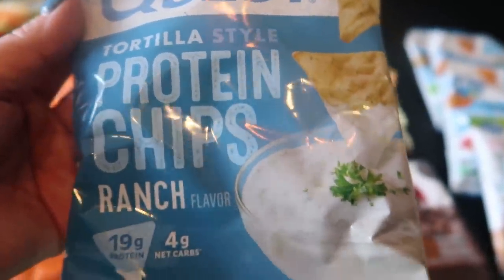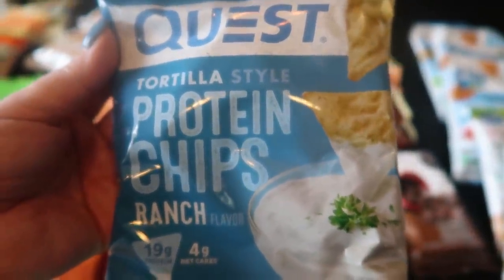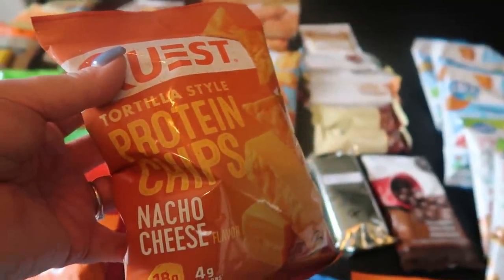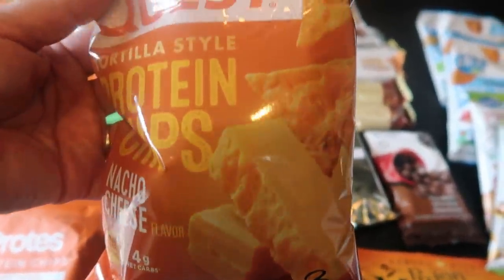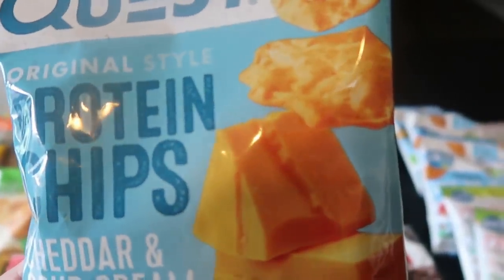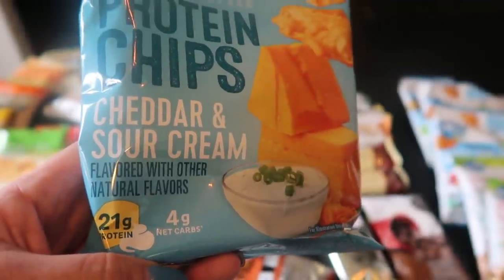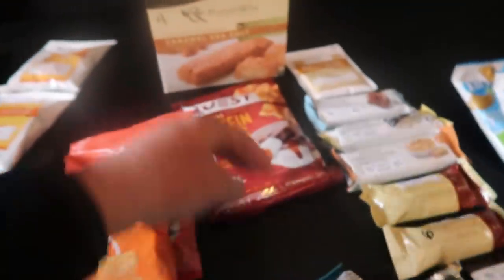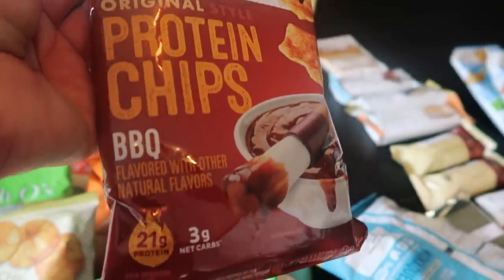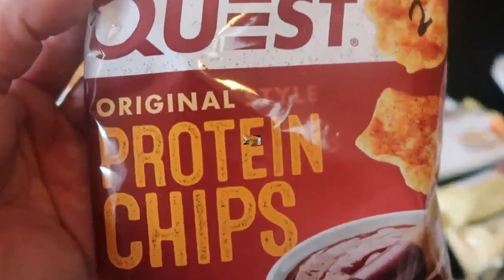Also in the tortilla style is ranch — 19 grams of protein, three smart points. Some of the Quest chips are two and some are three. The nacho cheese tortilla is the kind I've had — I actually really like this kind, three smart points. There's also the protein chips cheddar and sour cream, like a regular chip or pop chip, at two smart points with 21 grams of protein. And last from Quest, which I'm really excited about because I love barbecue — the barbecue protein chips, two smart points packed with 21 grams of protein.